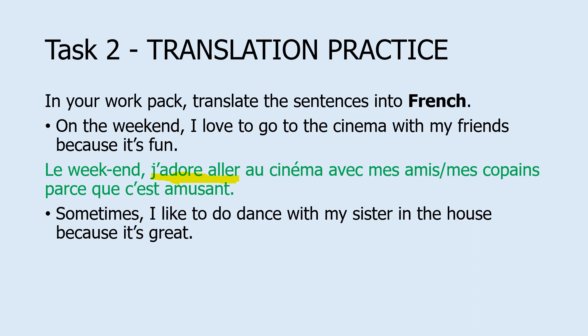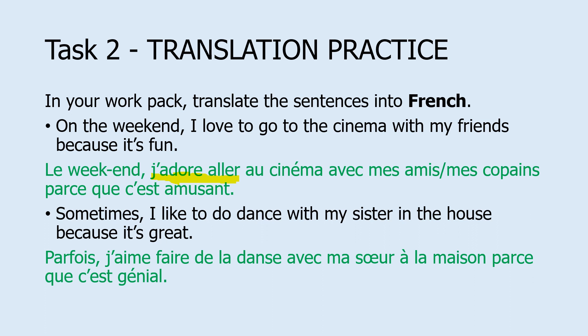The second sentence is: Sometimes I like to do dance with my sister in the house because it's great. That translates to: parfois — or you could also use quelquefois — j'aime faire de la danse avec ma sœur à la maison, which is in the house or at the house, parce que c'est génial. You've got two translation examples here. Take and fix your answer — make sure you keep track and keep a record of how you've translated, and take responsibility for your own learning. If you notice a word you misspelled, practice it again — especially words with the œ character, which is a little bit different for us English speakers.